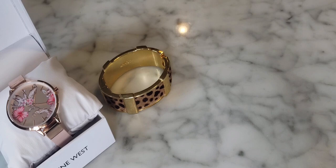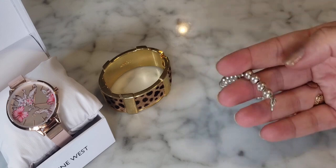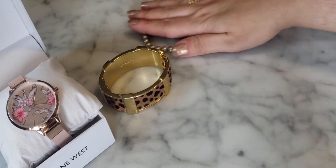This looks like a little sterling silver bracelet — just a standard beaded piece with a nice lobster claw clasp. It looks like sterling silver to me. It's a very nice, basic piece that always goes with everything. A great little sterling silver bracelet.